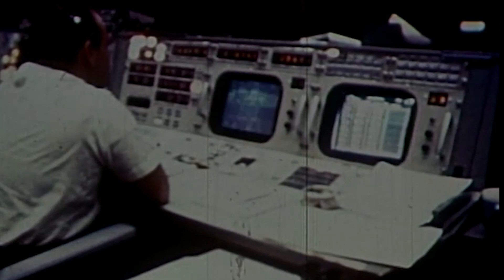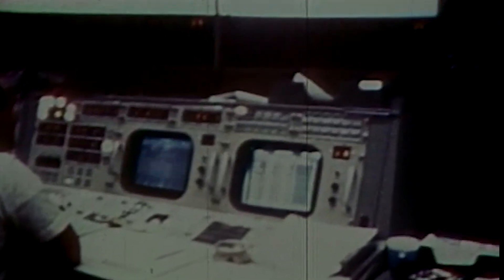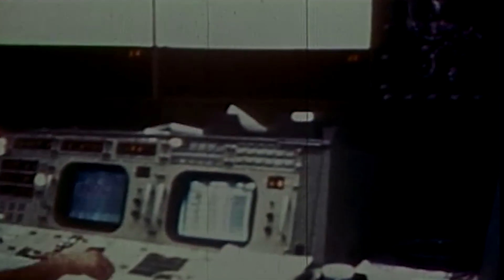We're go, two miles high, probably two miles downrange. Data looks good, approaching six miles altitude, four miles downrange. Liftoff time: 42 minutes, 27 seconds after the hour.